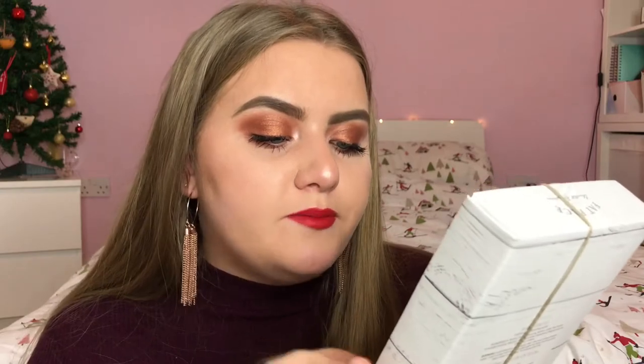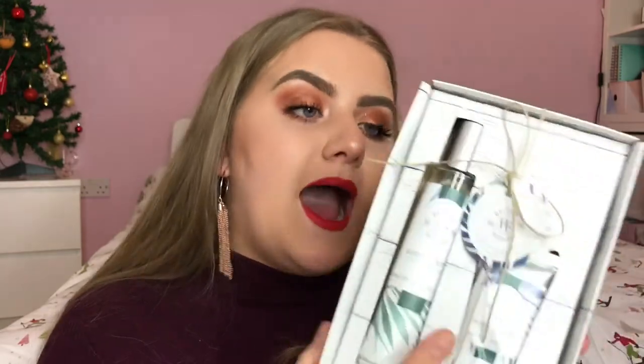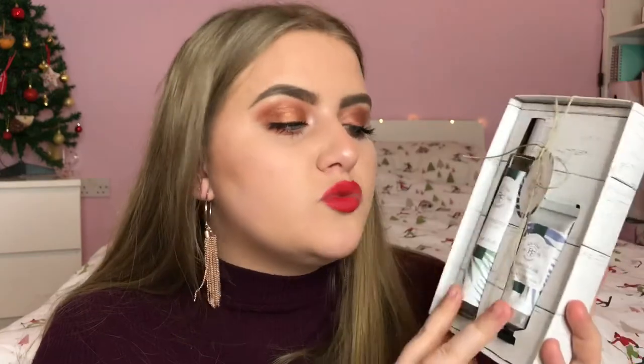Next I have a few Christmas gift sets. The first is from the brand Fat Face — their Ocean Palm Gift Set, which includes the Ocean Palm Body Spritz and Ocean Palm Hand Cream. The Ocean Palm scent is really lovely — really fruity and summery, which I like even though it's a Christmas gift set. It's a cruelty-free brand and the retail price is £15. I'll link it in the description.